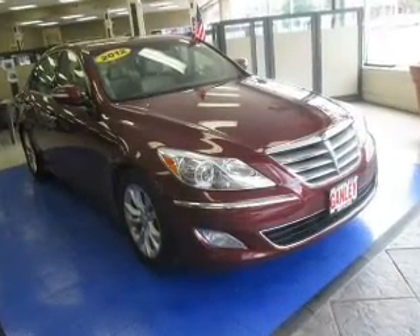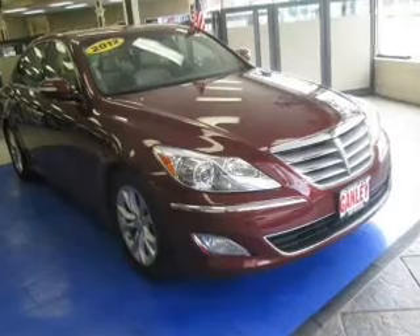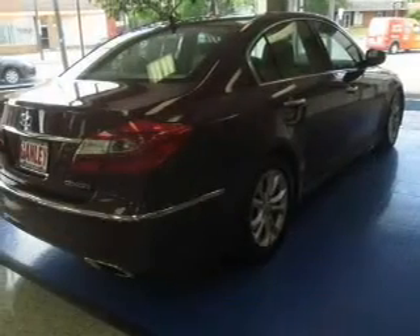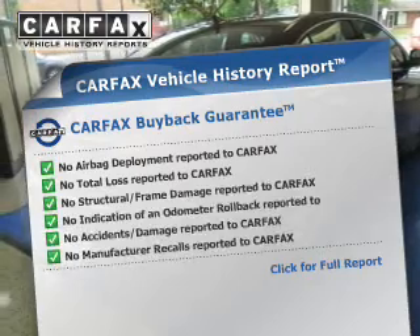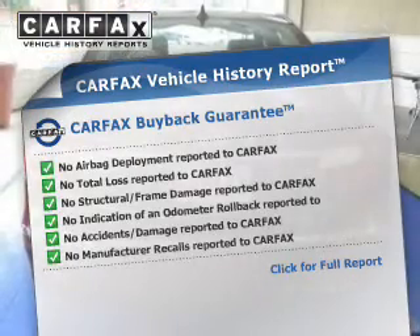Stand out from the crowd with premium wheels. Brake safely with the anti-lock braking system. Indulge in the comfort of heated seats. This automobile comes with a Carfax report, which reduces your buying risk by providing the vehicle's history before you purchase.